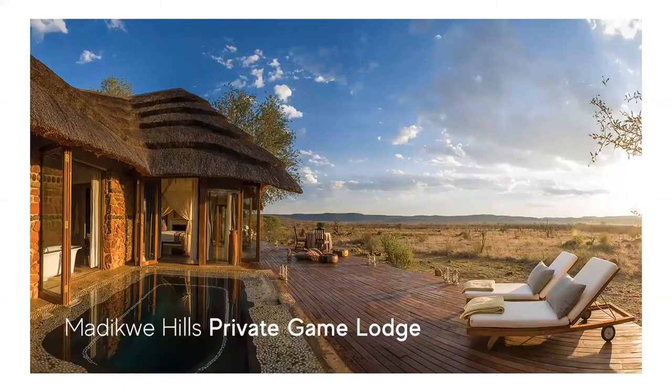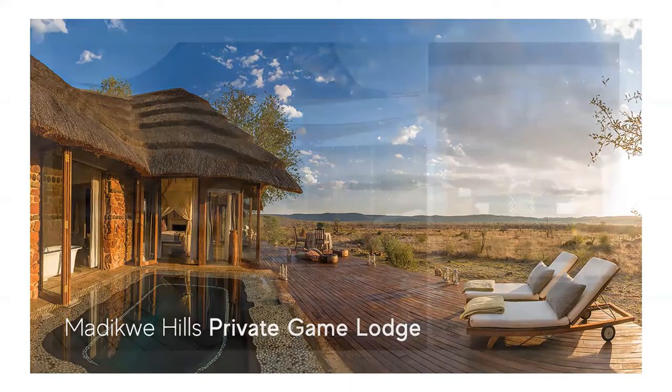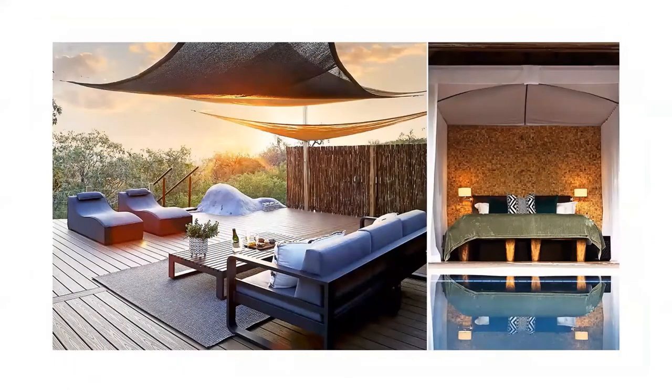Madikwe Hills is located on a rocky outcrop and is cleverly set among the boulders and age-old Tamboti trees. Madikwe Hills has ten spacious and luxuriously appointed suites, each with a private deck, plunge pool, and an outdoor shower. The lodge does have a honeymoon suite, which has a special outdoor claw-foot bathtub, built into a well-concealed corner for secluded soaks under the African skies.